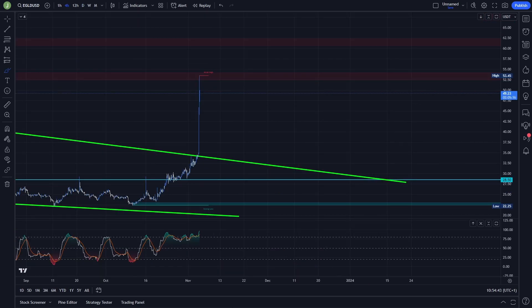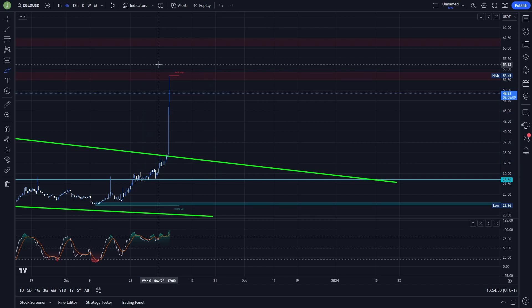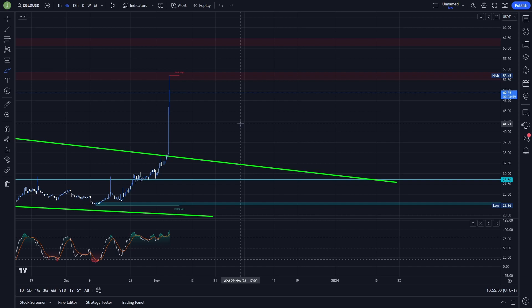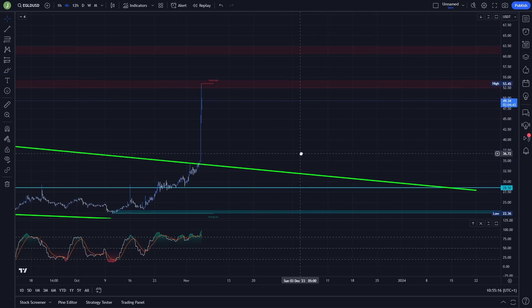If you want to see analysis on the lower time frames, on the four-hour chart there is literally nothing right now. But in my opinion there is a high probability that we will start forming a triangle or a falling wedge setup. If there is a new interesting setup on the lower time frame I will definitely let you know in my Discord trading group. At this moment there is literally nothing to trade on the four-hour chart.